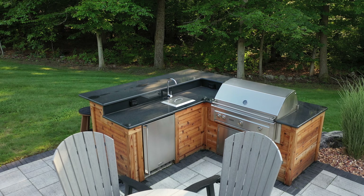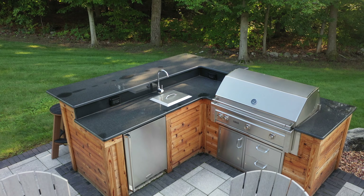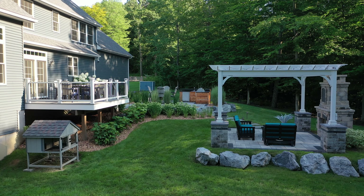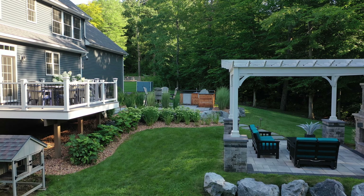So they wanted a dining and entertaining area, which we have down here with the outdoor kitchen and the grill with a smaller table down here. We expanded the size of the deck and made it a little bit bigger so we could incorporate a larger table.